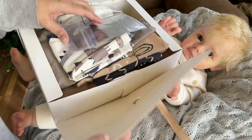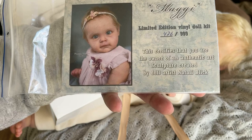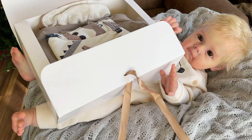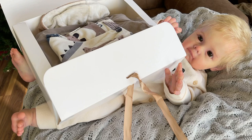Let's look at the second box here. It has the COA. This is Maggie Limited Edition Vinyl Doll Kit, number 476 of 999, and this certifies that you are the owner of an authentic art sculpture created by doll artist Natalie Blick. COAs are really important, guys. Sometimes they do get lost, but if you can, make sure you get that COA — that's the only way to know that you have an authentic doll. Natalie Blick usually — this is a sold-out limited edition doll — she usually just does one edition, and when it sells out, it sells out.